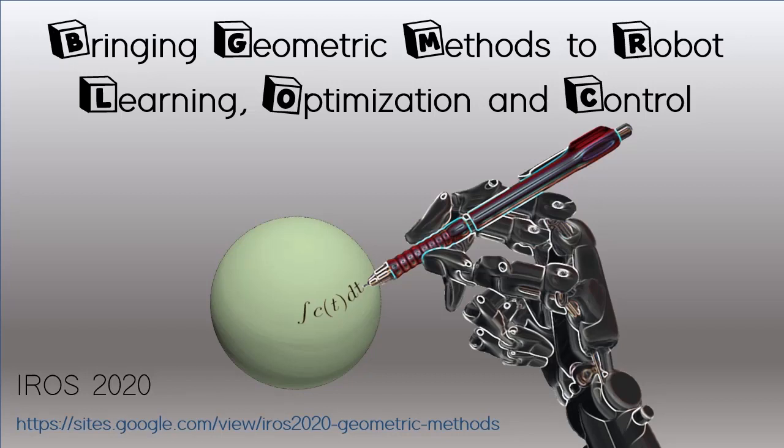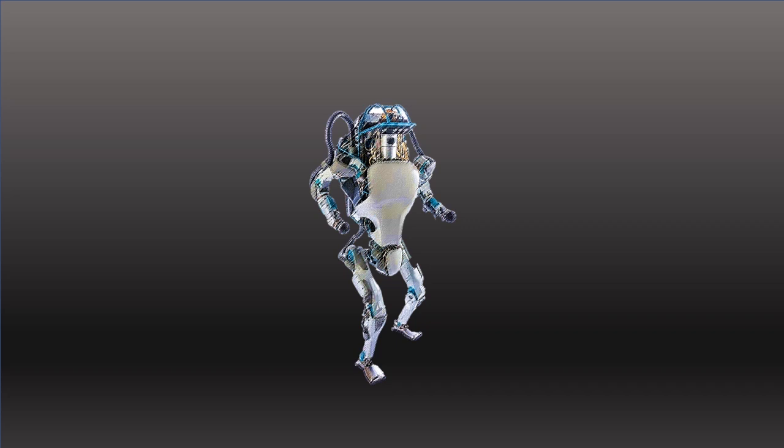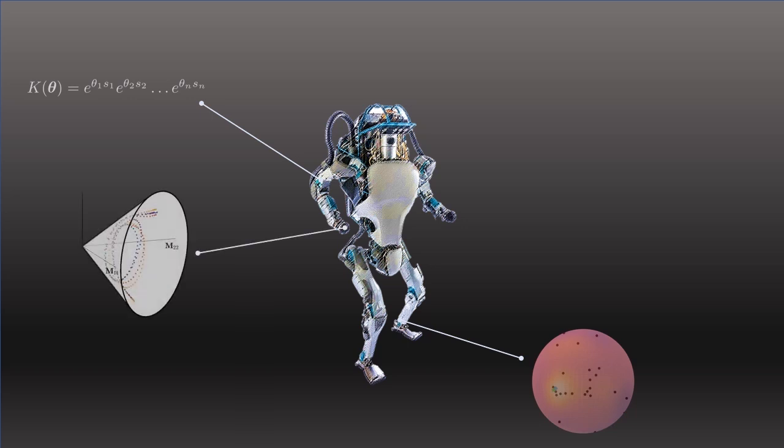Welcome to the IROS workshop on bringing geometry methods to robot learning, optimization, and control. Robots are required to react to new situations, act in a structured environment, and overcome uncertainty, which involves outstanding adaptation capabilities that rely on a harmonic interplay among planning, control, and learning. For success, a key ingredient is to empower algorithms by considering geometry-aware formulations.